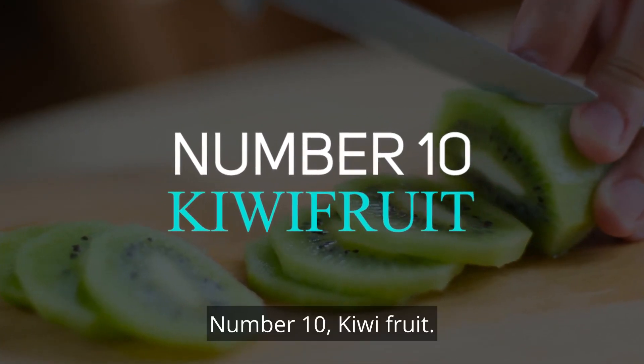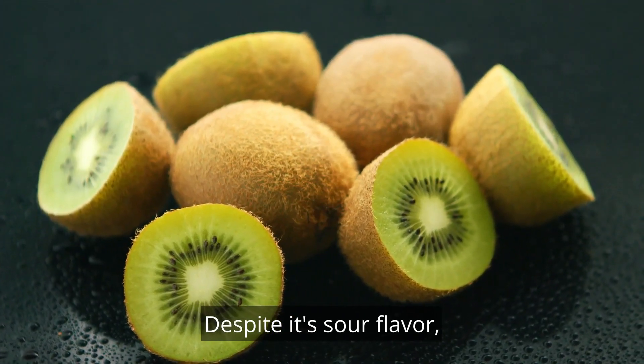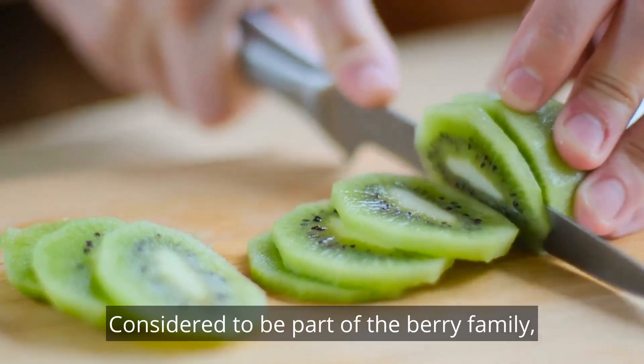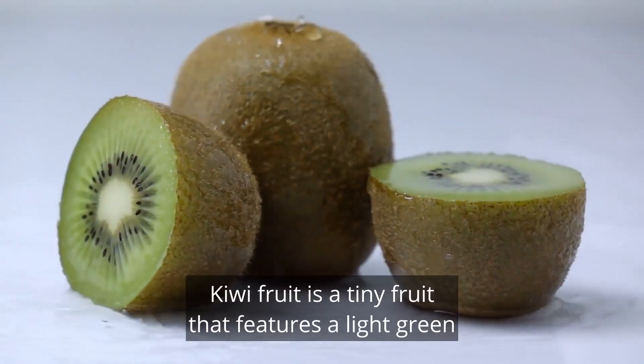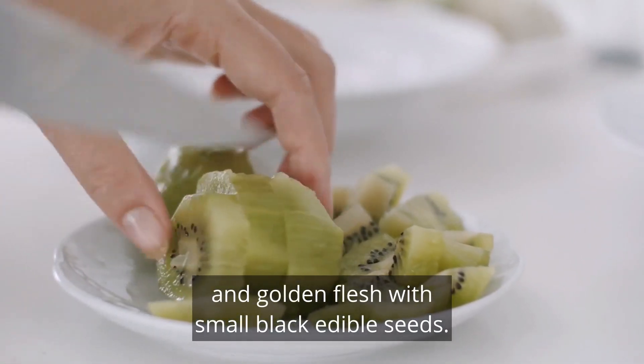Number 10: Kiwifruit. Despite its sour flavor, kiwifruit is a non-citrus fruit. Considered to be part of the berry family, it's called Chinese gooseberry. Kiwifruit is a tiny fruit that features a light green and golden flesh with small, black edible seeds.